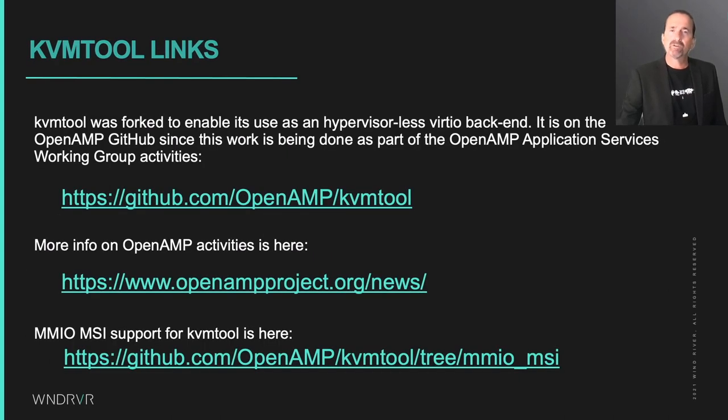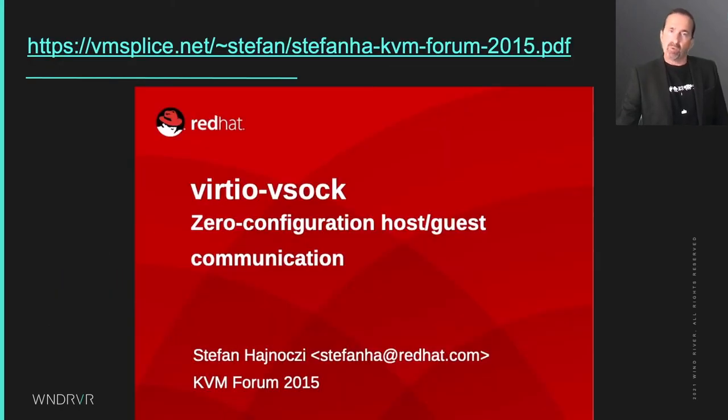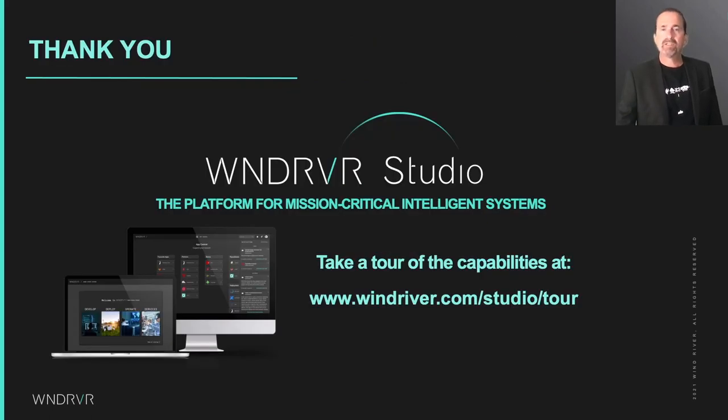Here are some links to further information and sources on what we have done to KVM tool to enable hypervisorless use cases and also to enable MSI support. This work is being done under guidance from the Linaro OpenAMP Community Project Working Group on Application Services. I would also like to give honorary mention of Stefan's great presentation on VirtIO VSOCK from KVM Forum 2015. Finally, this activity is sponsored by my employer, Wind River, as it is aligned with our vision for mission-critical intelligent systems, including those that leverage Linux at the edge.